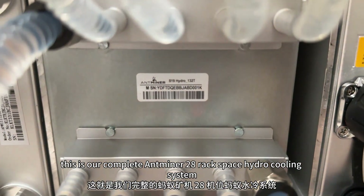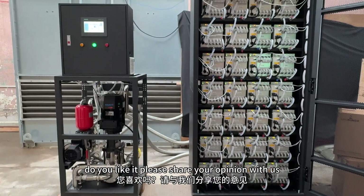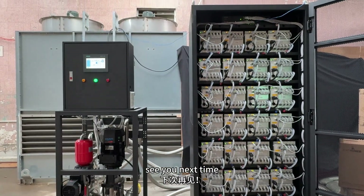This is our complete N-miner 28-position hydro cooling system. If you like it, please share your opinion with us. See you next time.